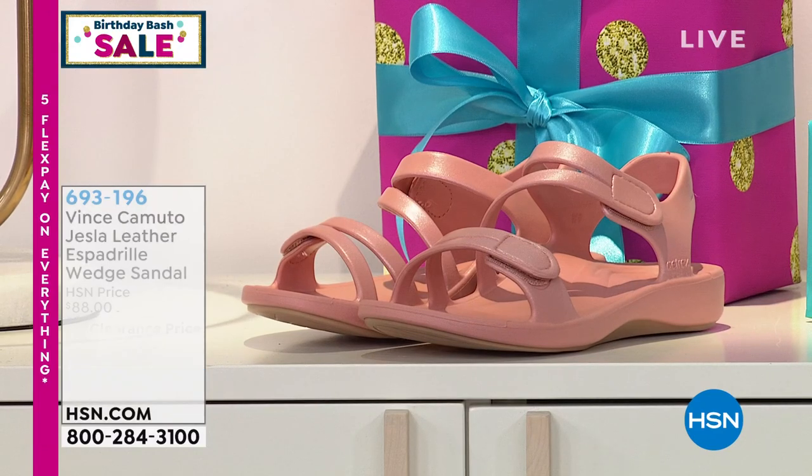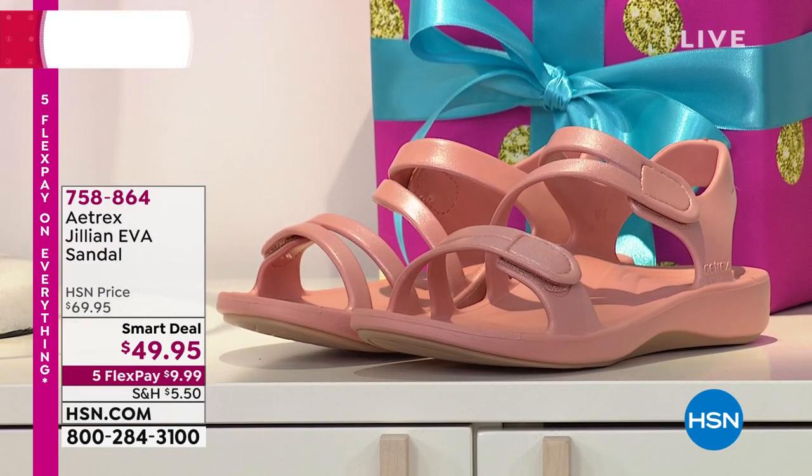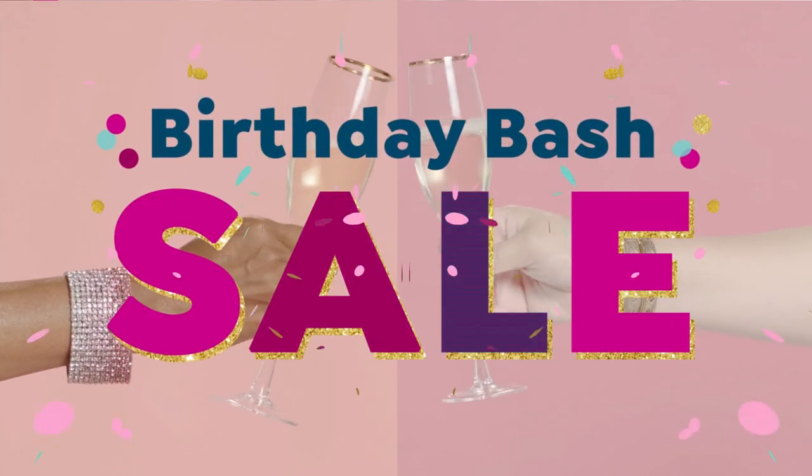Thank you, Michelle — I hope you have a good Thursday. Hopefully you guys are loving this celebration all about footwear. We started the show with a smart deal launch from Atrex. Atrex is known for their arch support, stability, alignment, and contour — everything you need to make your foot feel great. This is the Jillian, down to $49.95. It's water-friendly, with cushion and cradling built-in orthotic design. Two hook-and-loop adjustable straps with an asymmetrical strappy design for the perfect size and fit. Sizes 5 through 11 in pearlized blush, pearlized navy, pearlized gray, matte white, and matte black. Very popular — 500 picked up just in this show. Item 758864.